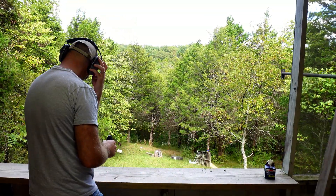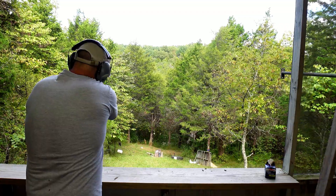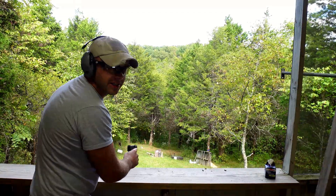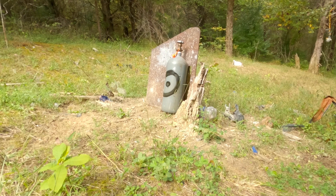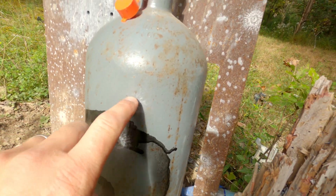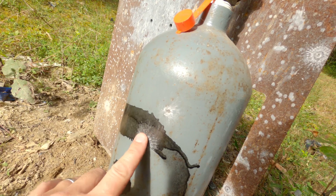9mm out of the Sig P365 — I think these are just 115 grain. I think I got at least two on there. It's kind of hard to tell because I have that metal plate behind there, so every time I shoot I hear a ping, but I think I hit the tank at least twice. We got two solid hits on here — one there, one there. There's a little bit of a dent in the tank, but nothing of any real substance. So 9mm didn't do too much.